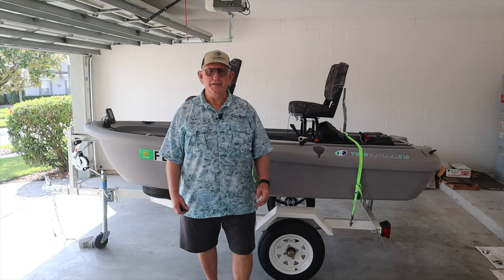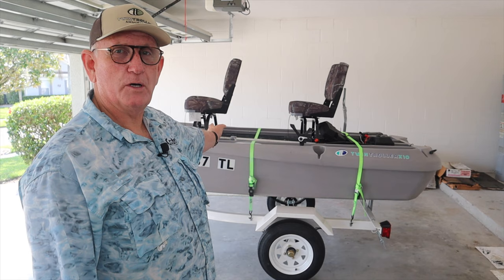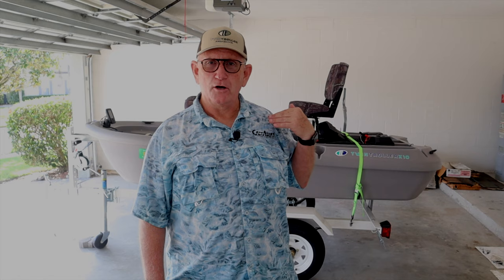Hi, my name's Jerry. I'm a Twin Troller boat owner, and one of you watching this video is likely going to own a Twin Troller also. This is not my boat, but this Twin Troller X10 is for sale. The man that owns this, his name is Jim. Jim lives pretty close to me and has decided to sell this boat. That's great for you. I'm in central Florida in the Kissimmee area, and if you're interested, please pay attention because this is an opportunity for you.